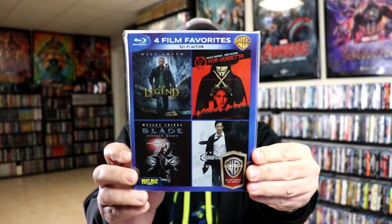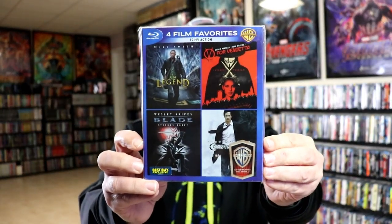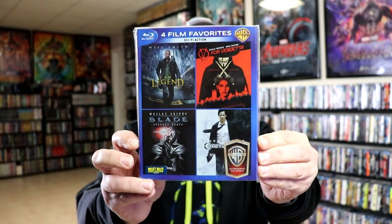We also have the sci-fi action collection with I Am Legend, V for Vendetta, Blade, and Constantine.